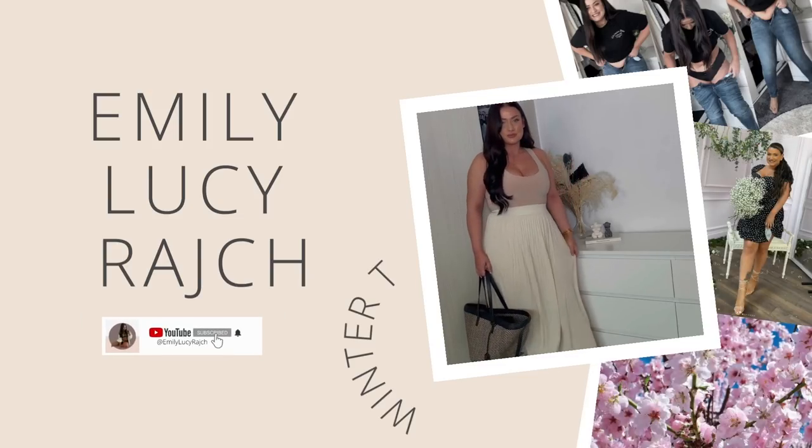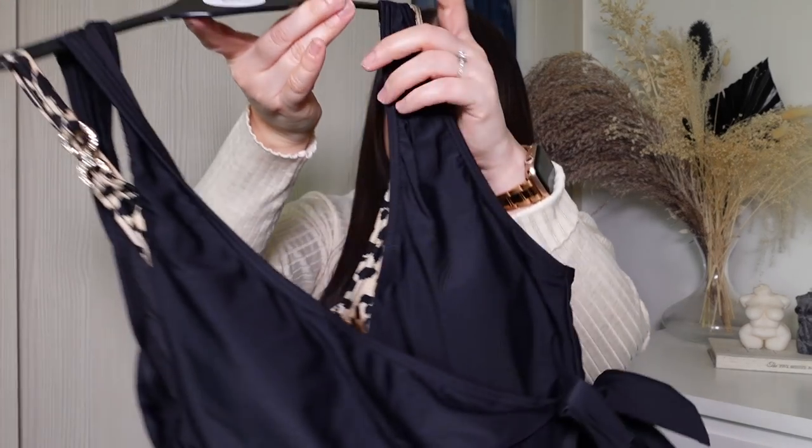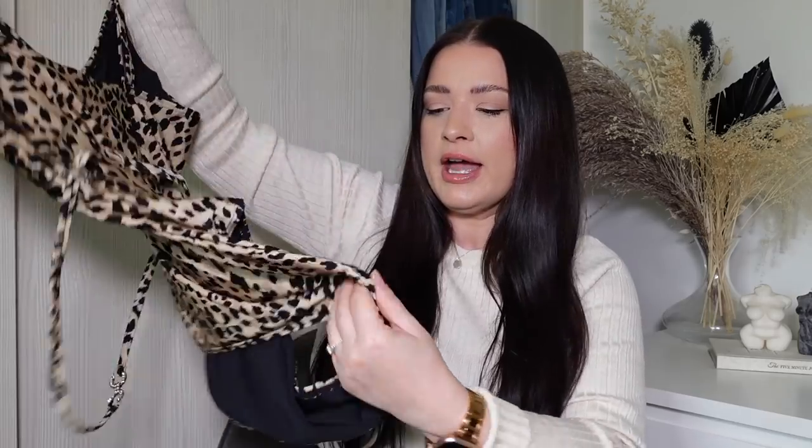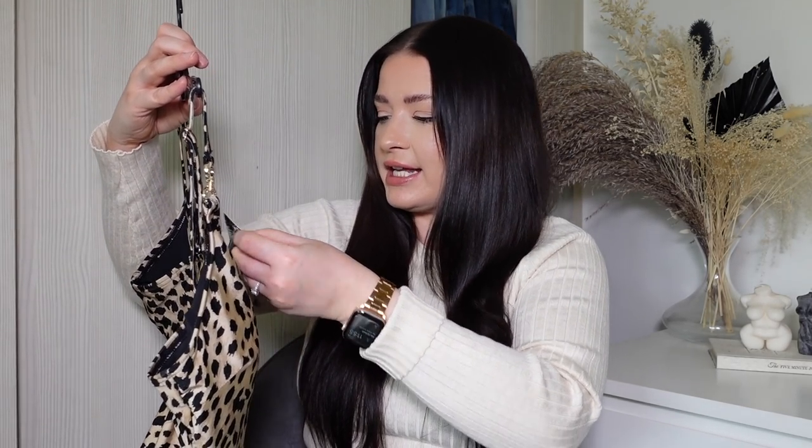I'm going to start with my favorite from the haul, which has to be New Look's swimwear. I absolutely love these two swimsuits I'm going to share with you today. For a size test, I got one in a 14 and one in a 12. Starting with the 14 first - this one is in a really gorgeous leopard print lycra, lined inside with a black lycra. It's really nice on as a size 14 and it is £27.99, which I think is a really good price for swimwear that's going to last a long time.